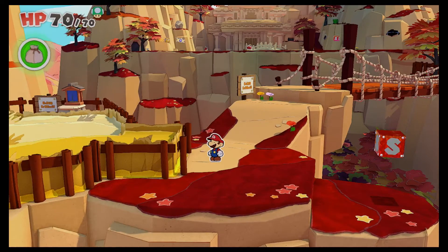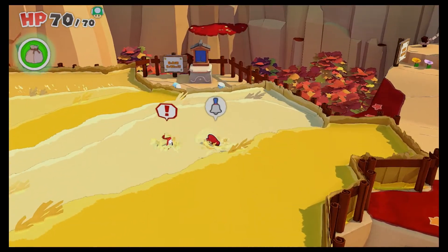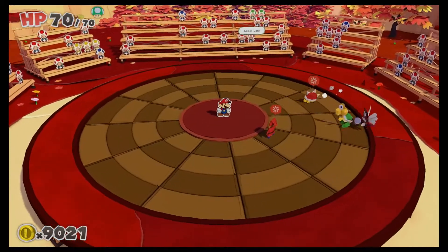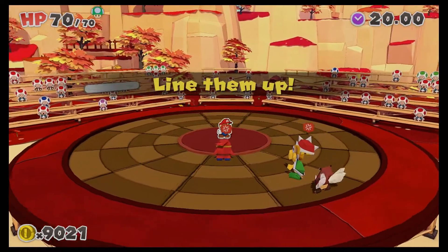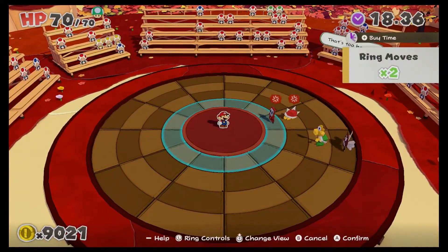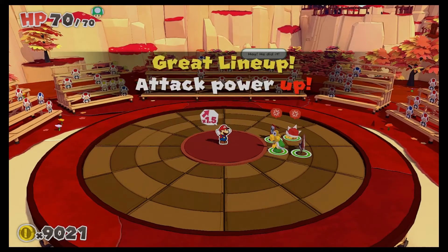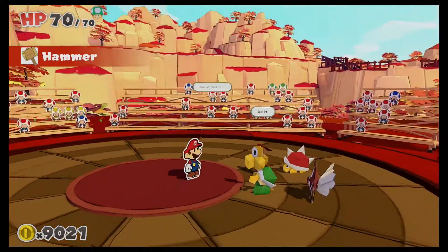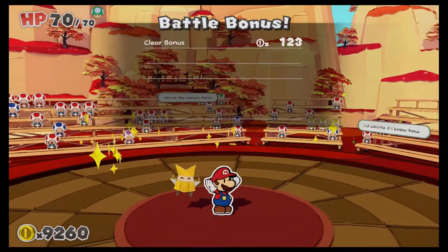We're here in Autumn Mountain and Bob-omb has just disappeared inside the tall grass. We're going to get into a battle because I absolutely love this battle music. These battles are generally pretty easy to line up and get the win, so we're going to rotate there, rotate this way, slide this way, and we get the attack boost.